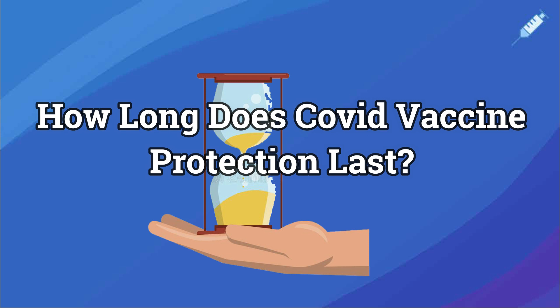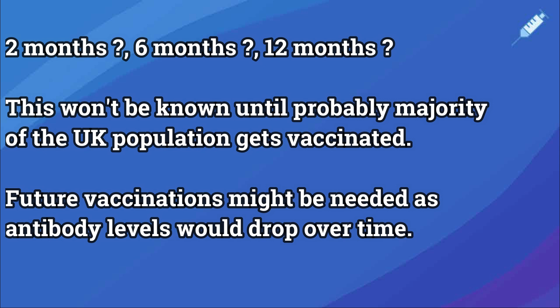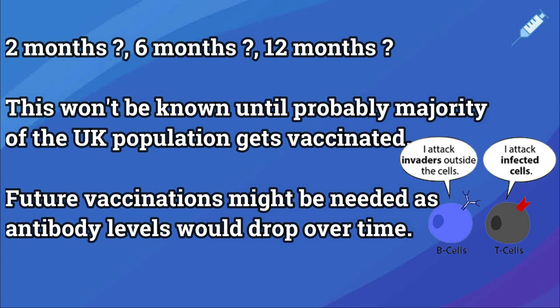How long will I remain protected after vaccination? This is not currently known as the vaccines are relatively new. It's thought generally that you will lose antibodies after a few months. However, our bodies have both memory T cells and B cells which can remain in the body for years, and it is hoped that they can mount a response if needed.